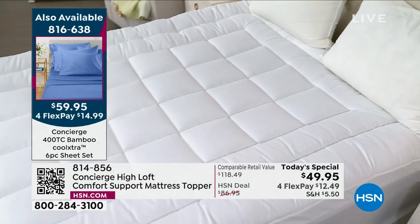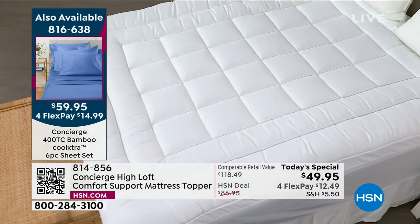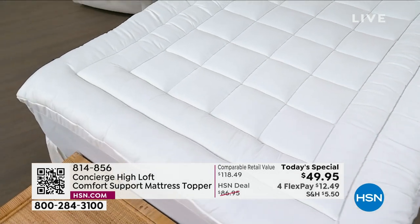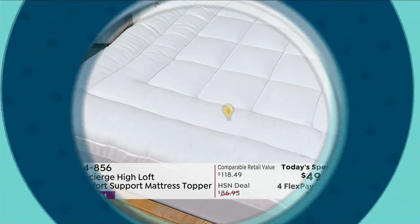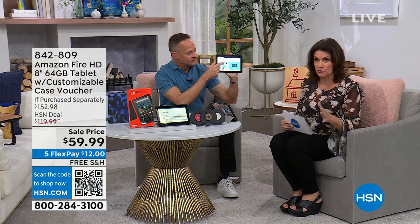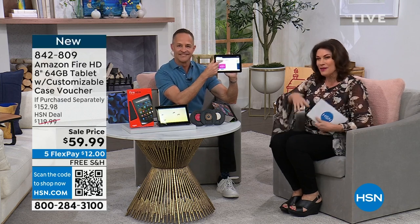Since midnight, 2,300 bamboo sheets have been ordered. $59.95 for the sheets — you get extra pillowcases too. They're fabulous and you're going to be all nice and cozy in your bed with your Fire tablet. Aaron Berger is joining me — of all the Fire tablets, this eight-inch is my favorite because you can hold it in one hand.